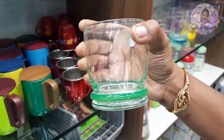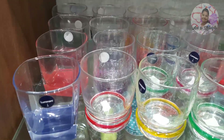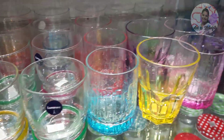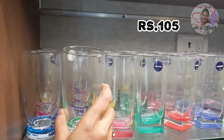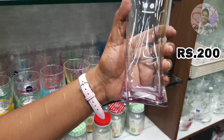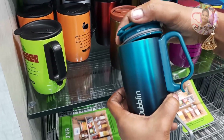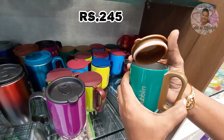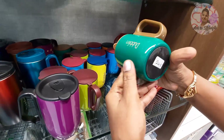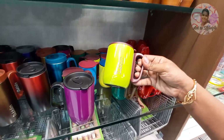This is a big collection of color glasses for 100 rupees. This is a small size — you can also see the color glasses. There are different patterns for 105 rupees. This is a small cup, stainless steel with a lid, in a broad glass style for 245 rupees.